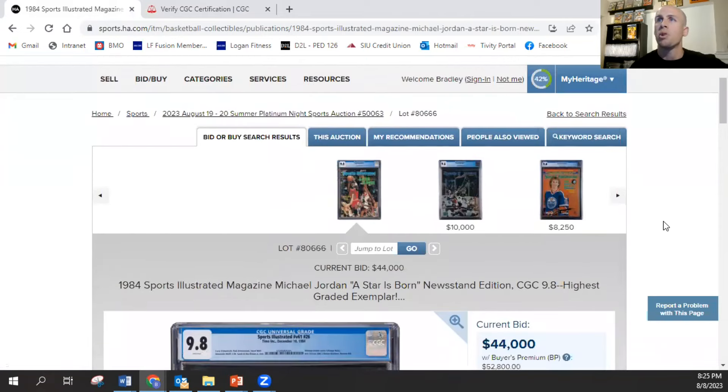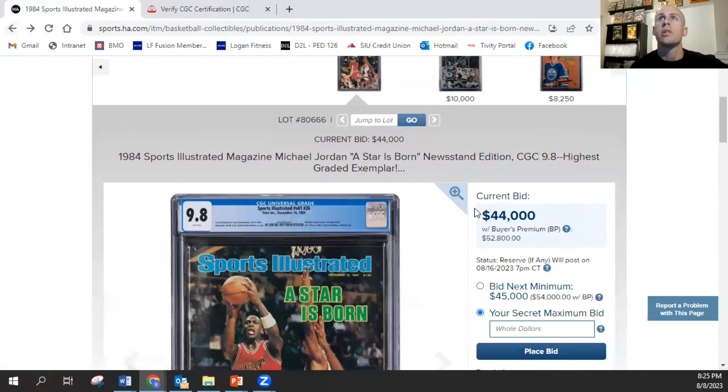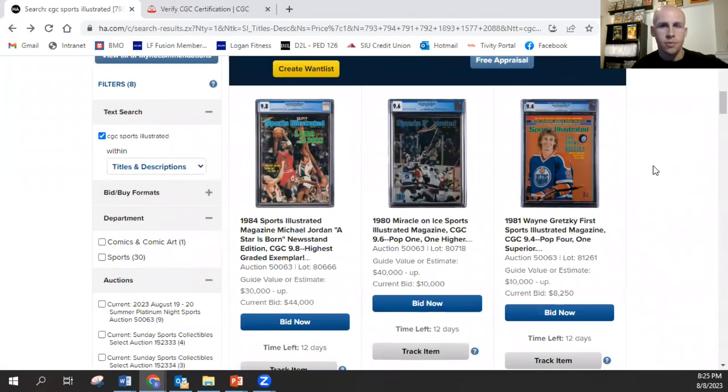$52,800 with the buyer's premium is what it's at right now. It's going to be fun to see what it does over the next 12 days. I had a subscription of this that I bought — probably late 90s — and I kept that pretty safe, but that thing got a 5.5 recently. That shows how hard it really is. Any Sports Illustrated before 1990, any 9.8 is insane. It's hard enough to get one on a modern issue.